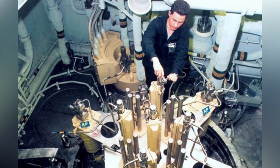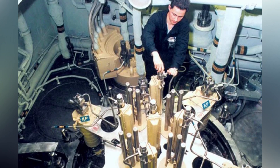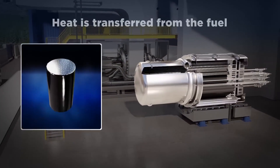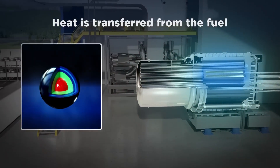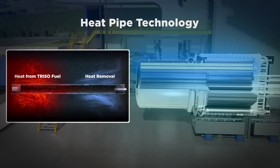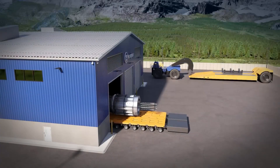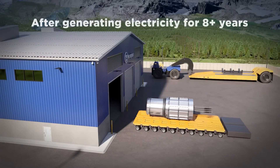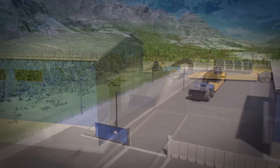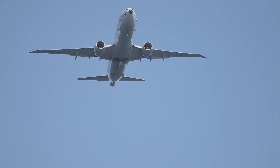Modern naval warships utilize pressurized variants, where water is transferred to a steam generator and kept under pressure to prevent boiling. This type of system can be minimalized, and a steam turbine converts the heat energy into electrical power. Reactor sizes can still measure up to 160 megawatts, and there is no needed refilling for over 30 years in some of the larger variants.